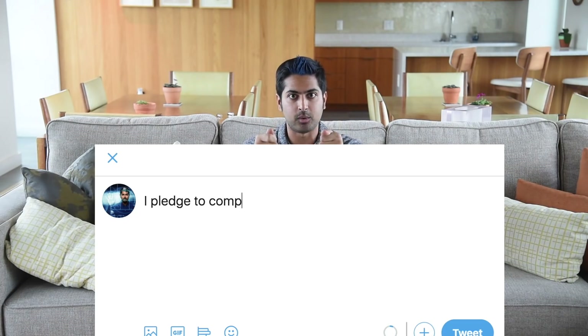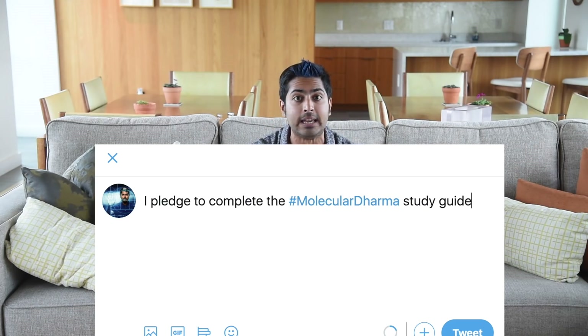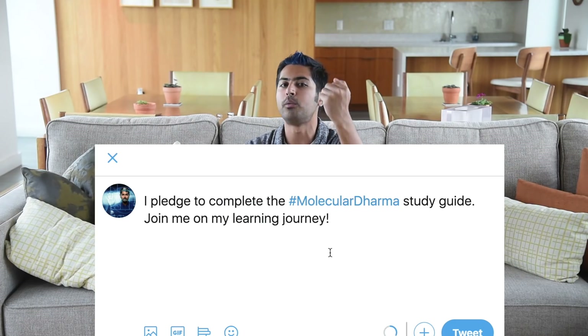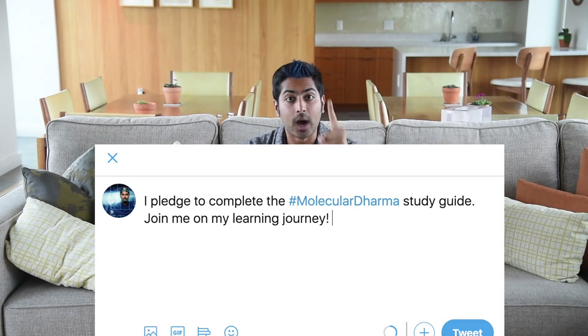I challenge you to complete this study guide by pledging to do so on social media using the hashtag Molecular Dharma. That means going through all the resources and completing the two associated projects — one to read DNA and one to write DNA. I'll pick one pledge randomly and give them a shout out next month. Good luck and thanks for watching.